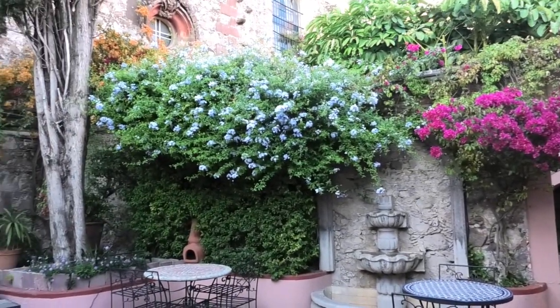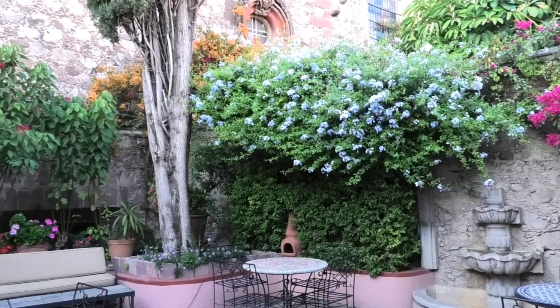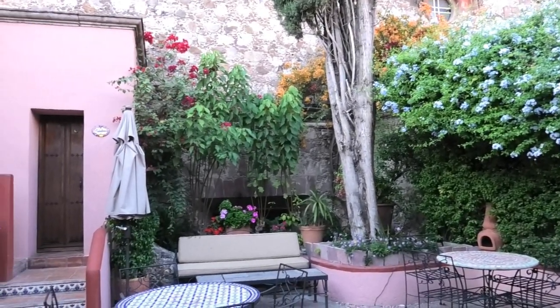I love those blue flowers. I've noticed them a few times around here. Don't know what they are, but they're gorgeous.